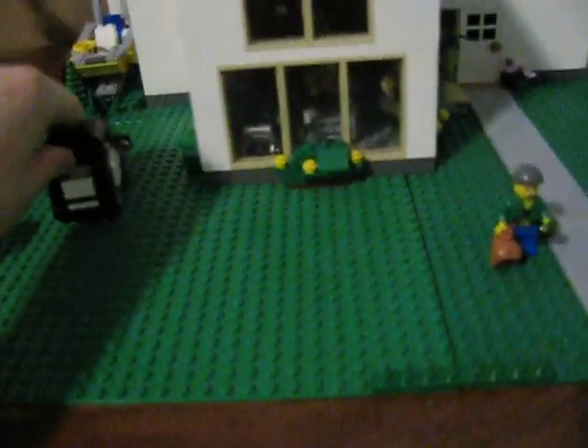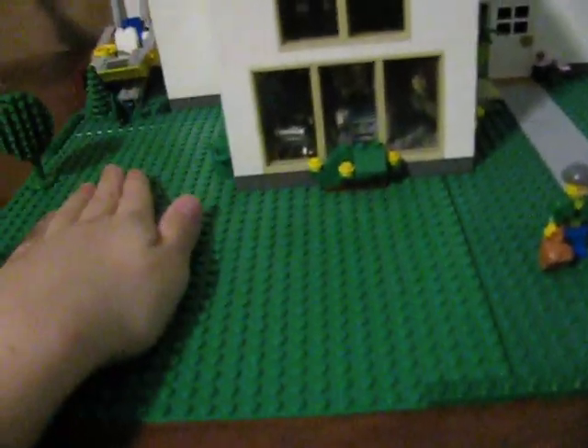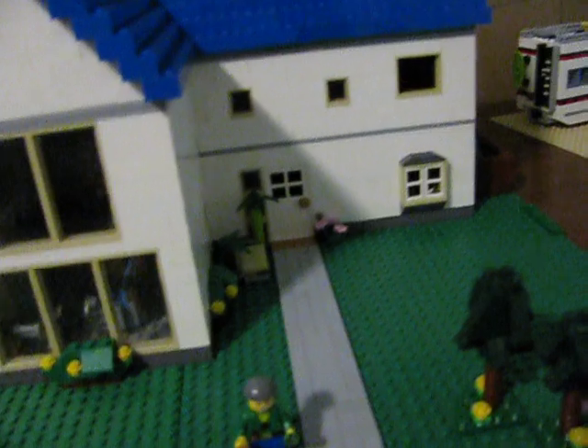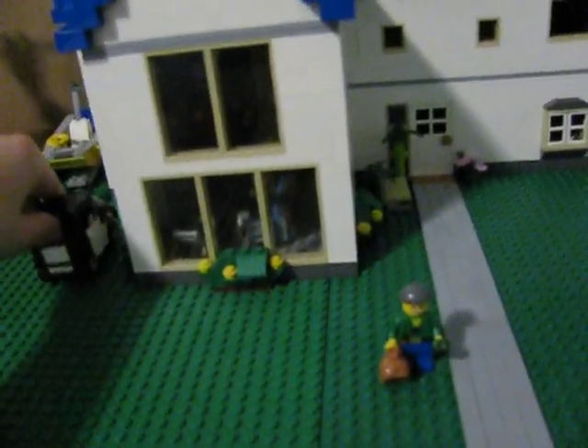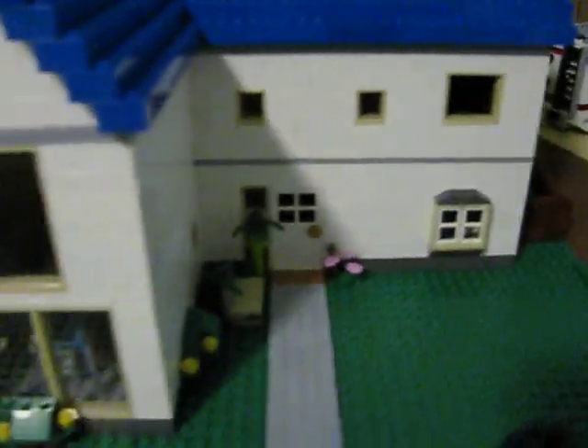I should actually maybe put a driveway right here. Should've done that. Well, it could be like a dirt driveway — a lot of people have that, especially on dead-end roads or private roads. You got a little front yard couch right here, and some flowers. So yeah, that's the outside.